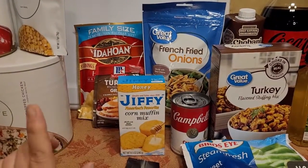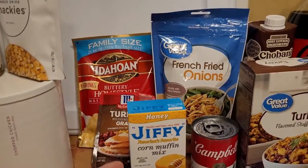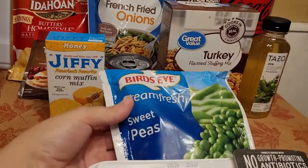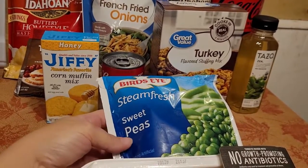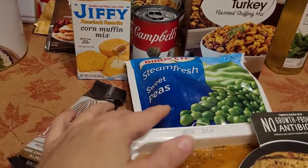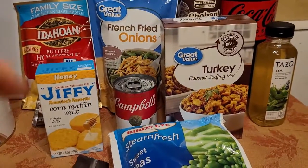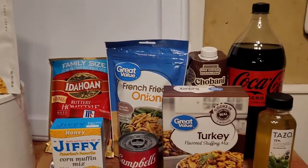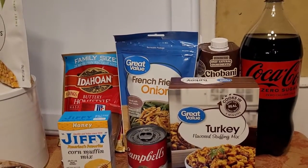The items that came with the free Thanksgiving dinner were the Idahoan family size mashed potato, a McCormick turkey gravy mix, Great Value French fried onions, cream of mushroom soup, and then you got a bag of Bird's Eye Steam Fresh veggies — they showed green beans but it worked on other varieties. I prefer my green bean casserole with canned green beans, so I actually chose the peas. It also had a Jiffy cornbread muffin mix, a Great Value turkey gravy, and a two-liter bottle of Coke which was also part of the free Thanksgiving dinner promotion. It didn't let me choose Diet Coke, but this is a zero sugar Coke so it's about the same thing.